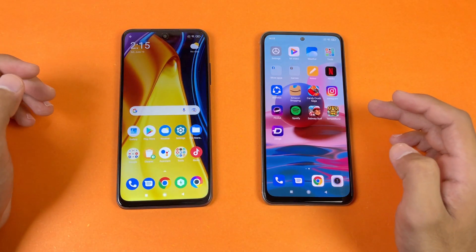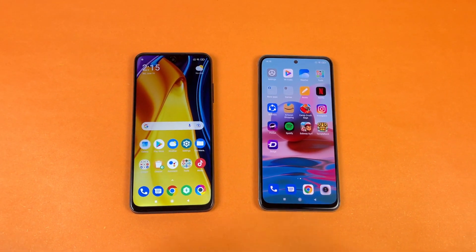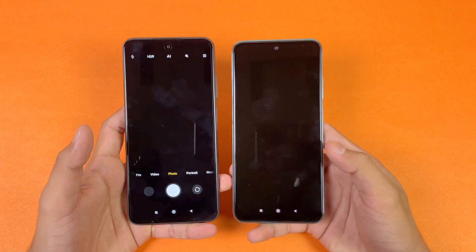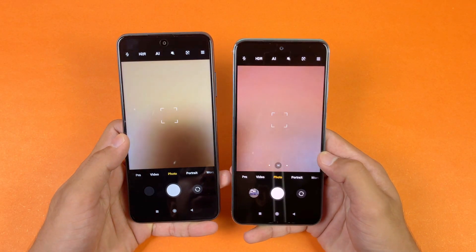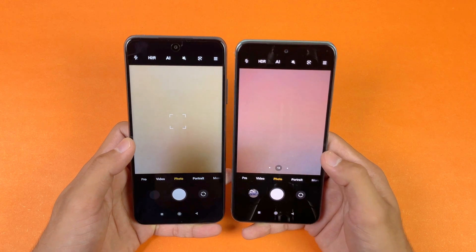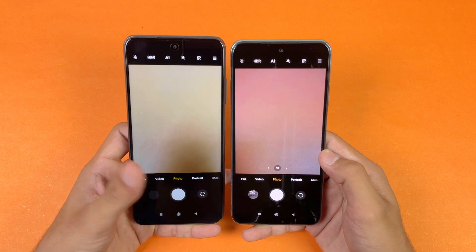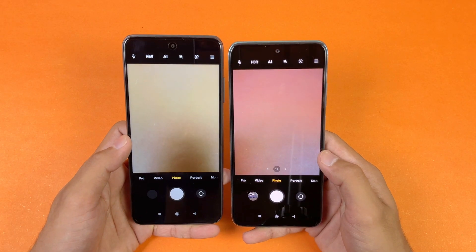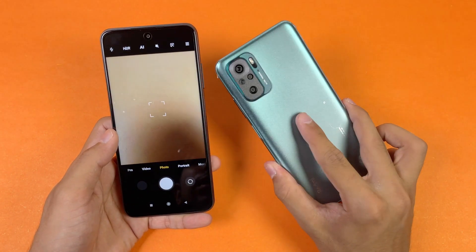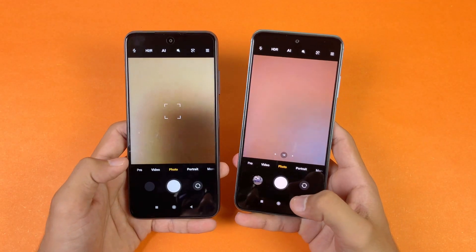Now let's launch the default camera app — it opens at about the same speed on both phones. The Redmi Note 10 also has an ultra-wide camera which is not available on the POCO M3 Pro 5G. A full camera test of the Redmi Note 10 is already available on my channel if you're interested.